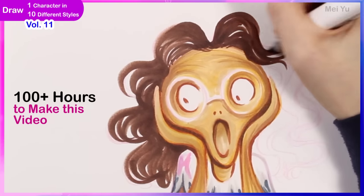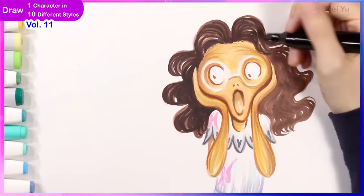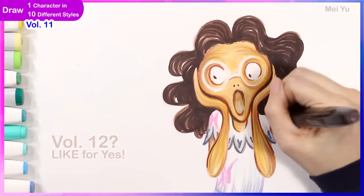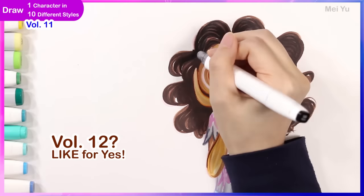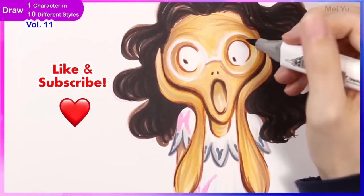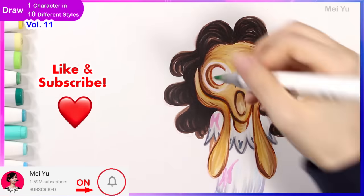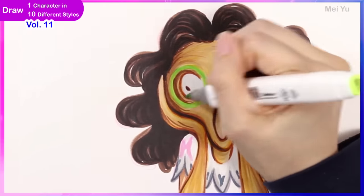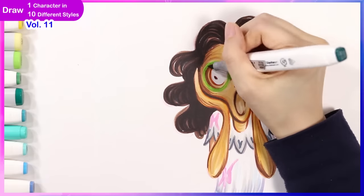It took me over 100 hours to make this video from the concepts and research to the drawing, inking, coloring, and editing. The greatest support you can give me is to smash the like button and share this video with a friend. Let me know what other styles or characters you want to see in volume 12 and I'll try my best. Subscribe if you haven't yet so you won't miss out on volume 12 or other future videos, and turn on the bell for notifications. Thanks for watching everyone — binge watch the other episodes in this series and I'll see you really soon.